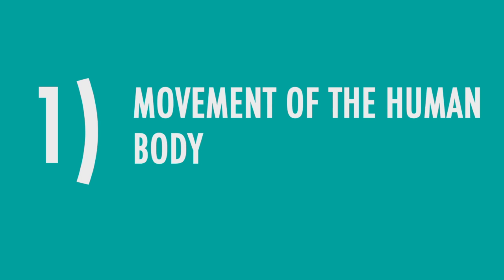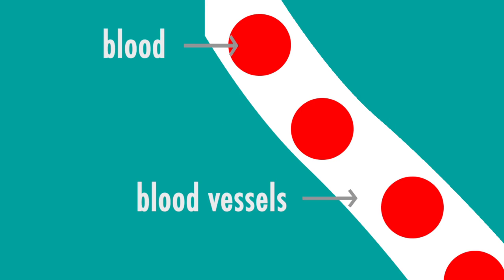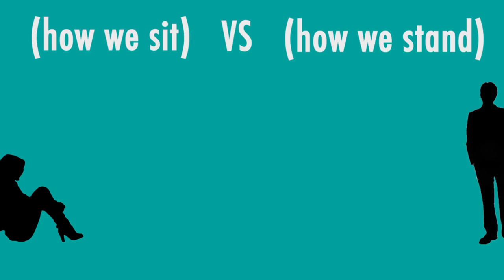The muscular system serves four purposes. First, movement of the human body, which means doing every movement we do consciously, from eating to writing to sports. Two, movement of substances throughout the body, meaning moving blood throughout our blood vessels and food throughout our digestive system. Third, posture and body position — how we sit versus how we stand.